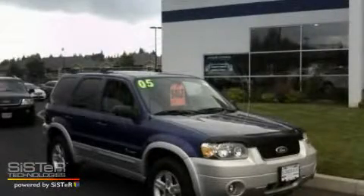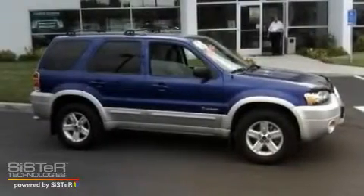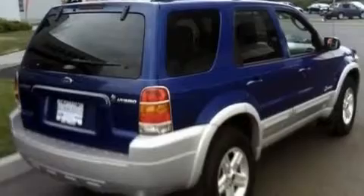This is a 2005 Ford Escape Hybrid, a great blend of utility, comfort, and style. It has a 2.3-liter four-cylinder engine and a continuous variable transmission.